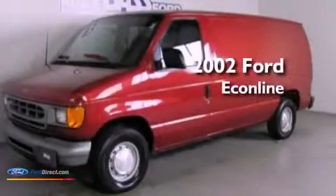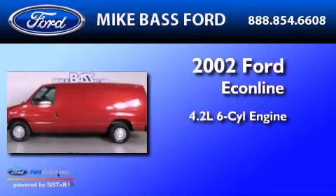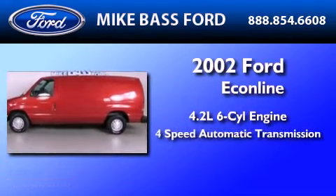This is a 2002 Ford EconoLine. It features a 4.2-liter six-cylinder engine and a four-speed automatic transmission.